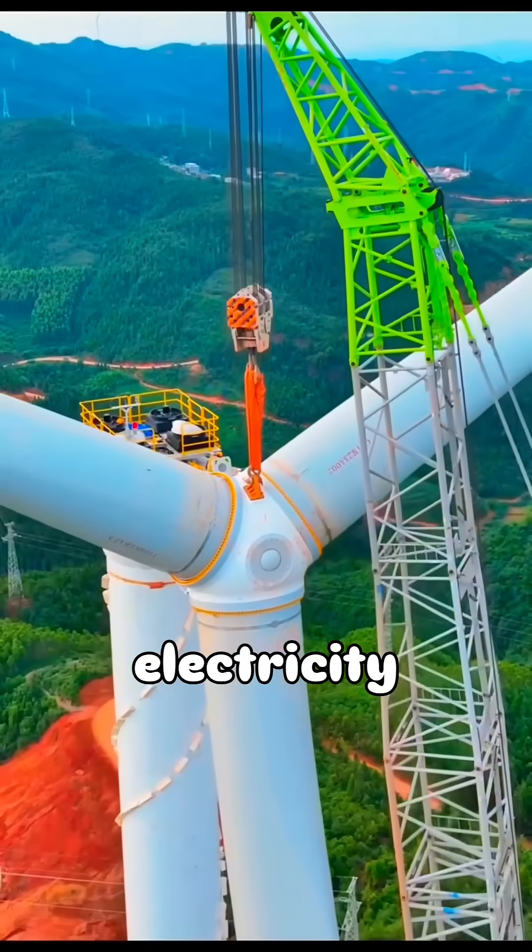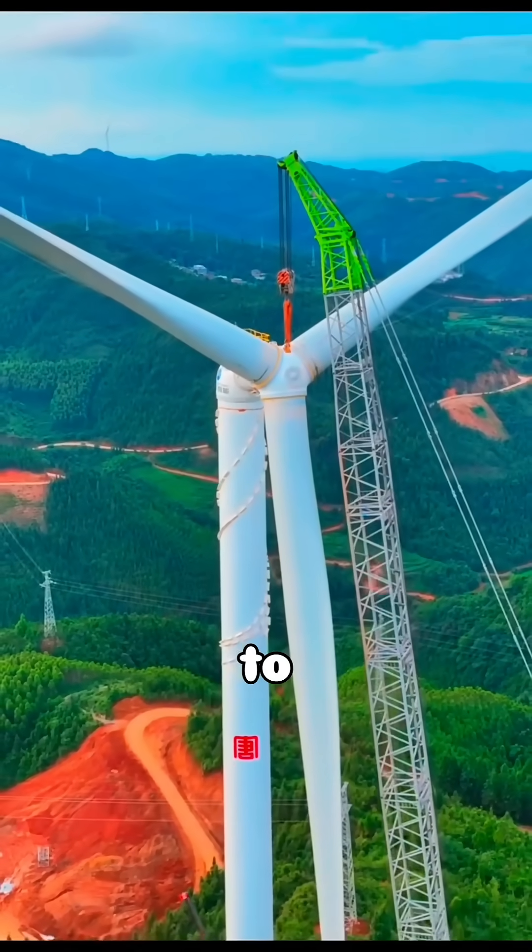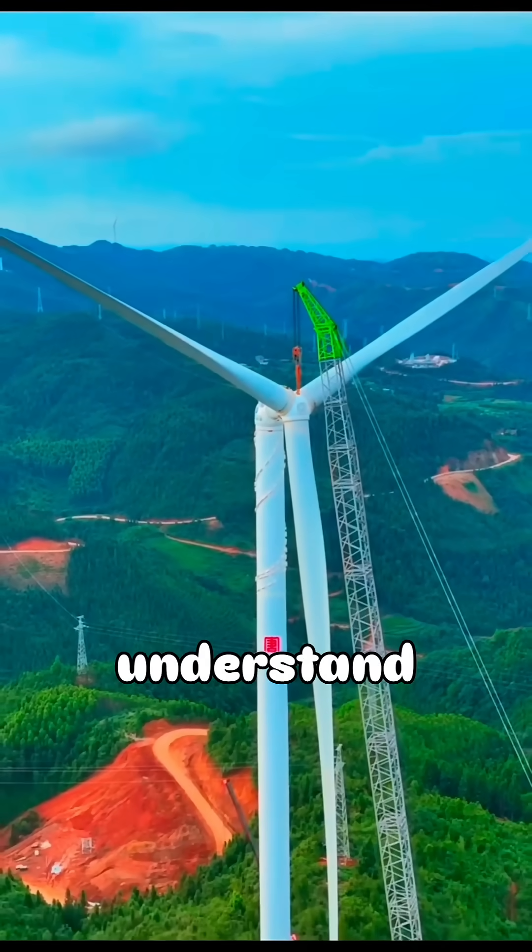If massive wind turbines can generate electricity worth several megawatts, then why aren't they installed in millions to completely eliminate pollution caused by coal? Let's understand this.